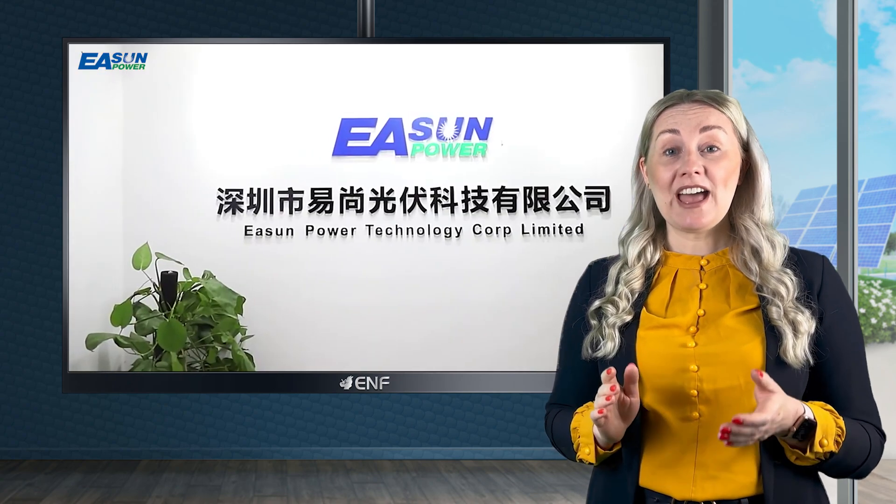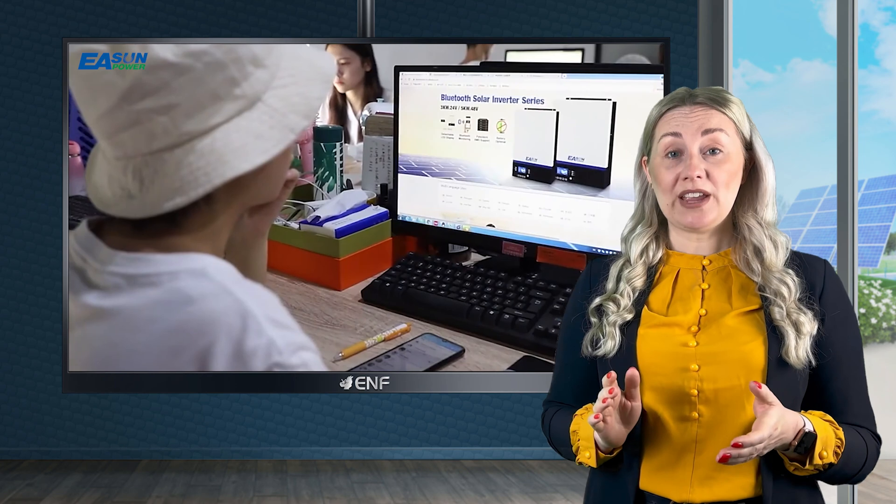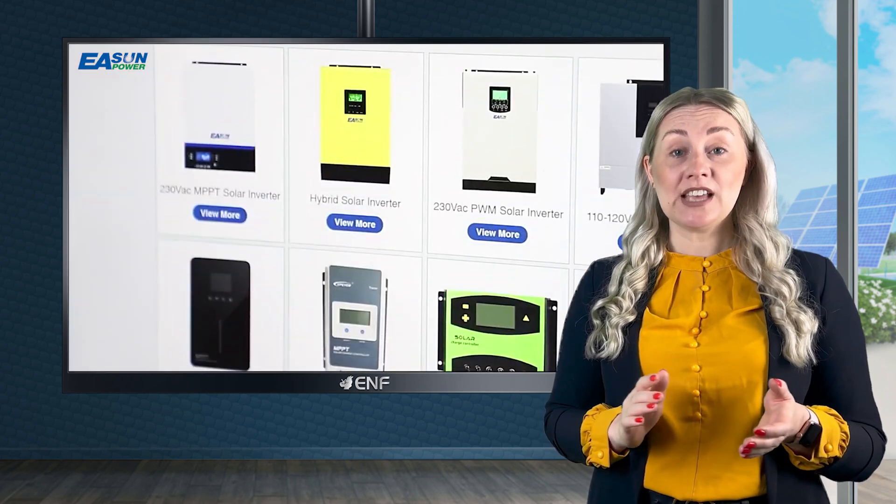At Eastland Power, ever since 2012 we have dedicated our efforts to bringing green energy to the world. We offer a large range of products including panels, inverters, charge controllers, and others. Our experience with all the different product lines allows us to create better and more efficient products.